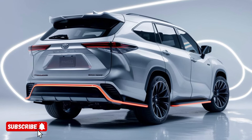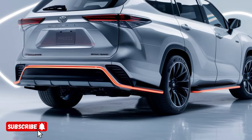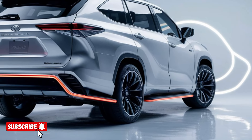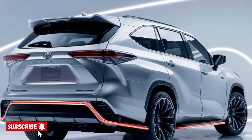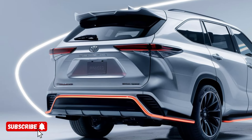At the heart of the 2025 Highlander Hybrid lies a state-of-the-art hybrid powertrain that seamlessly combines a powerful gasoline engine with an advanced electric motor. This innovative system delivers an impressive 375 horsepower,